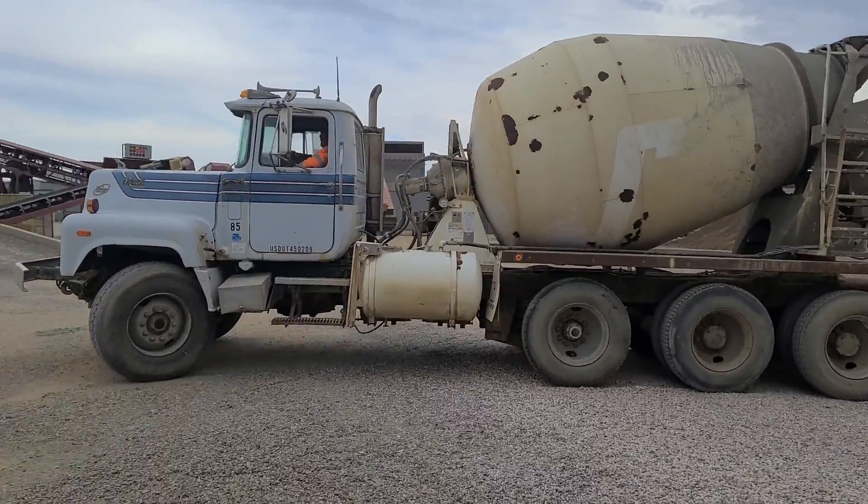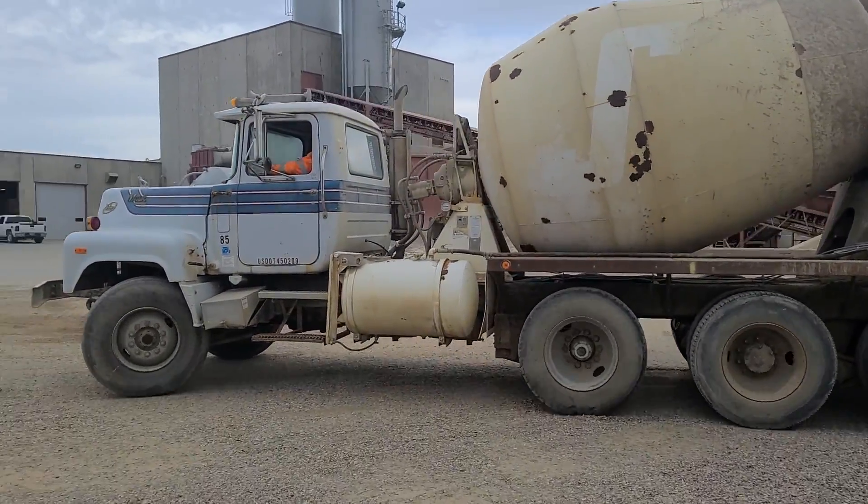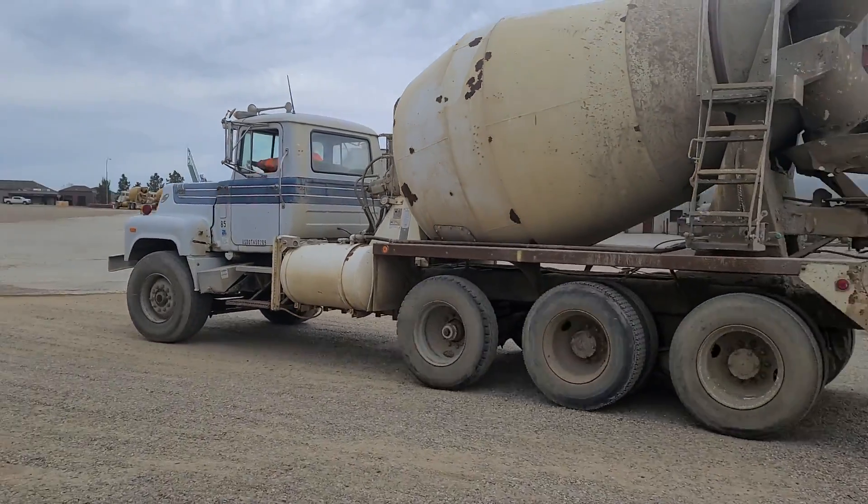If you want to come and take a look at this truck, you're welcome to do so by appointment. And thank you for viewing this Rivers West auction listing.